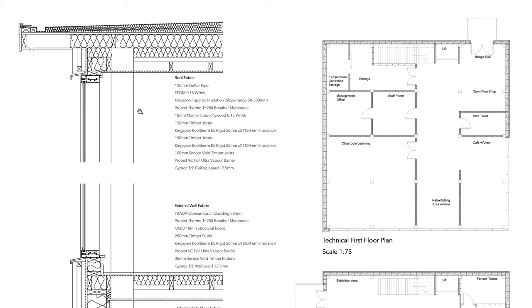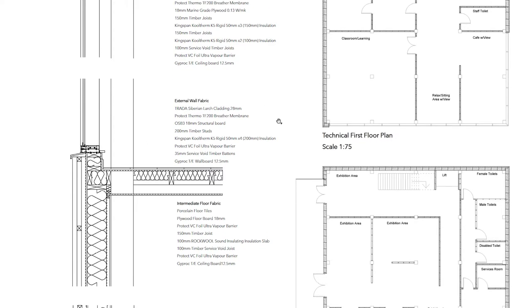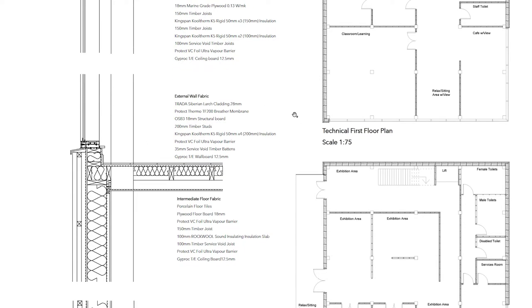The only parts visible from the structure will be the columns. Moving to the external wall fabric: Siberian larch cladding from Trada will be used, followed by a Protect breather membrane, 18 millimeter OSB structural board, 200 millimeter timber studs with Kingspan Kooltherm insulation — which is used because it's the best performing insulation available — a Protect vapor barrier, 35 millimeter service void battens, and a Jetrock tapered edge wall board for a nice smooth finish.